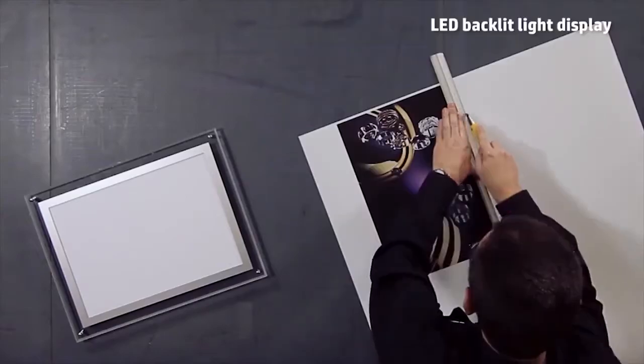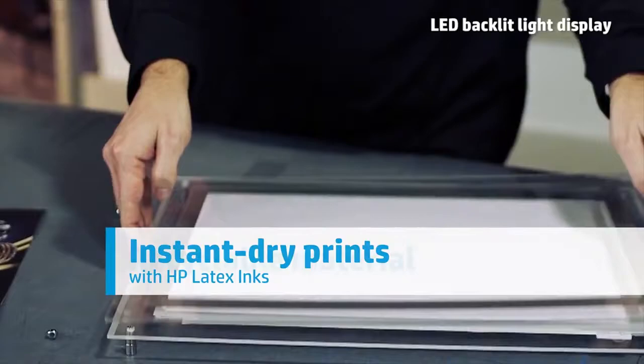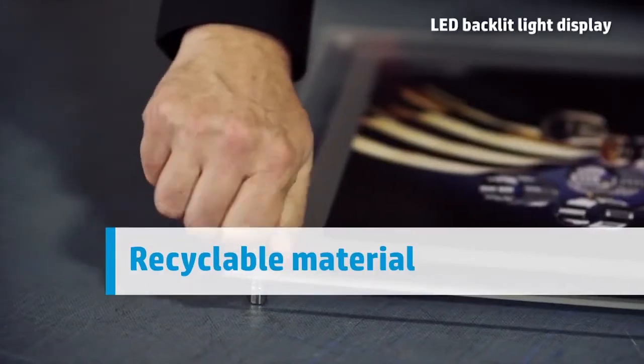Respond quickly and impress your customers. Using HP Latex inks, prints come out completely dry. And for environmentally conscious customers, HP backlit polyester film is recyclable.